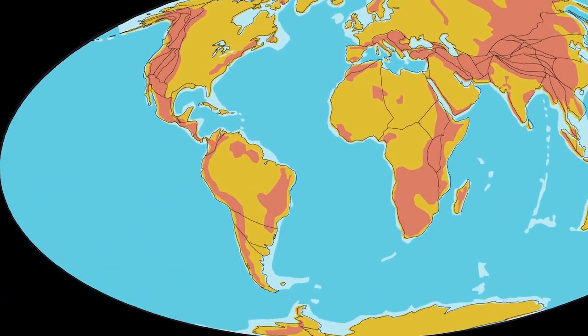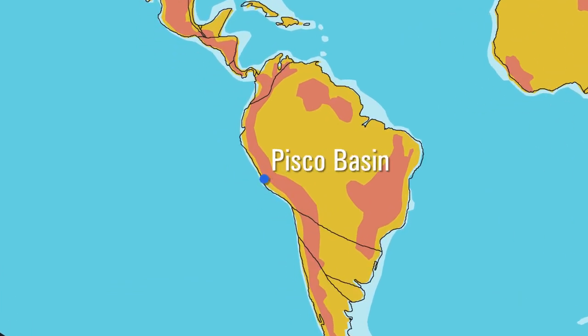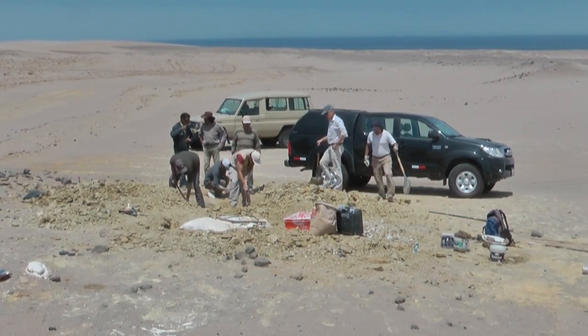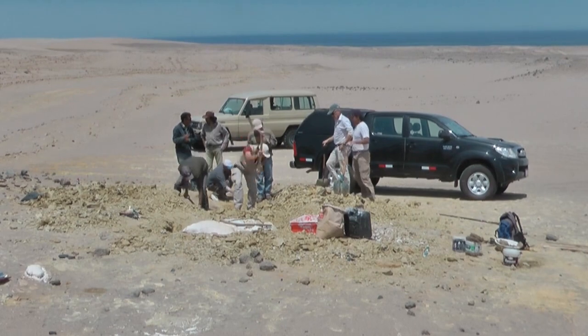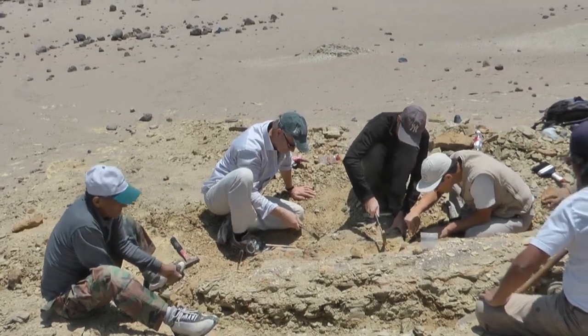This all started in 2011, when during a field expedition in the Pisco Basin, on the southern coast of Peru, we discovered the skeleton of a new whale. During the excavation, we quickly realized that this was a quadrupedal whale, and it was dated from nearly 43 million years.